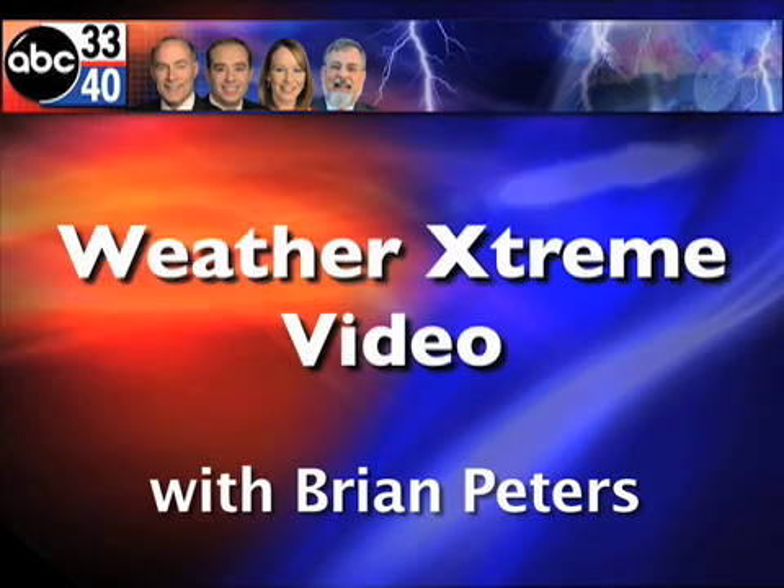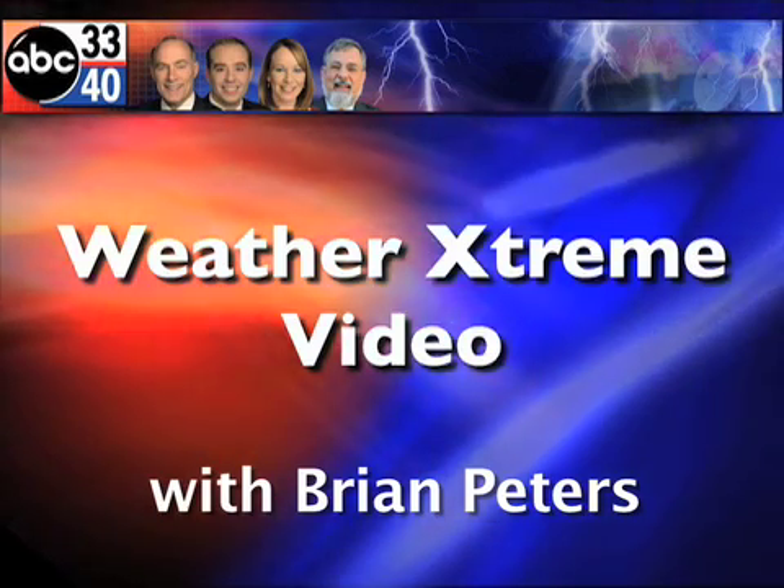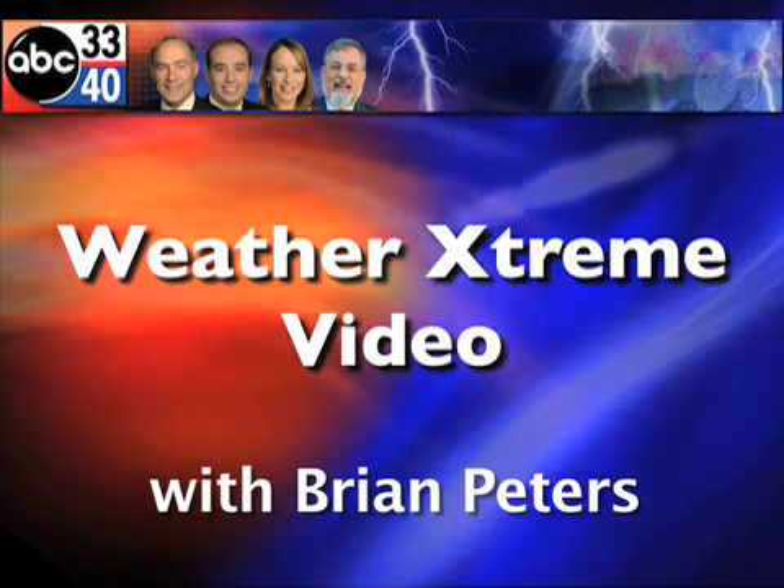You've clicked on the Weather Extreme video. I'm Brian Peters. Thanks for tuning in this morning. Let's take a look at the SkyCam Network. We've got lots of weather. Here is the Coleman view, and I'm afraid most of our views are going to look very similar.